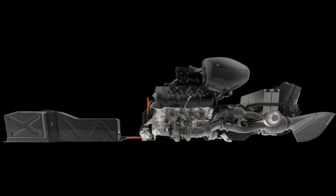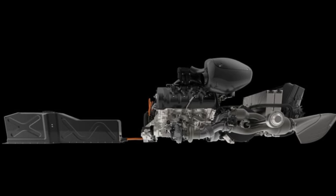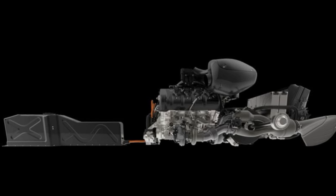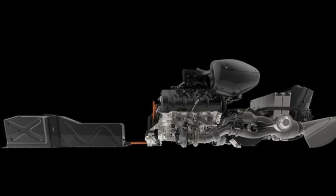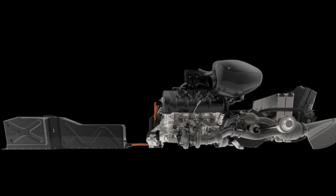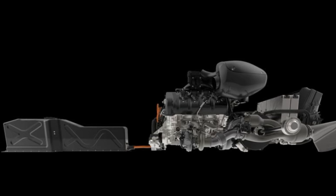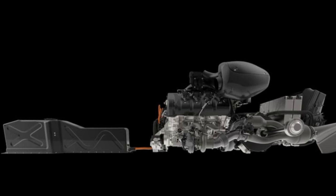The direct-drive transmission, introduced in the Regera, lives up to its name by delivering power directly to the rear axle, eliminating the need for gears or a conventional transmission. This design ensures a linear delivery of power and torque and proves exceptionally efficient. By integrating the Regera's powertrain and compact battery pack with the direct-drive transmission, Koenigsegg created a formidable machine reminiscent of Norse mythology — one that set a world record by accelerating from 0 to 248 mph (400 km/h) in an astonishing 28.81 seconds.